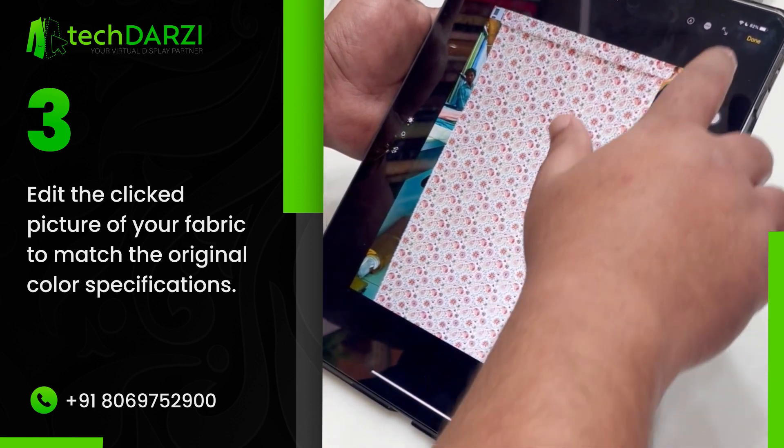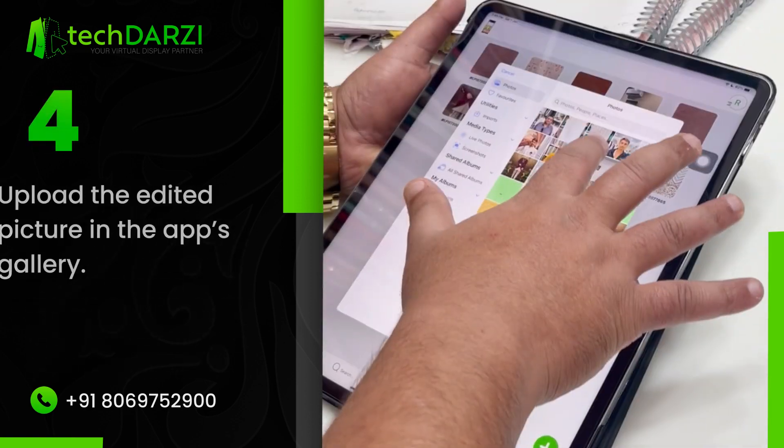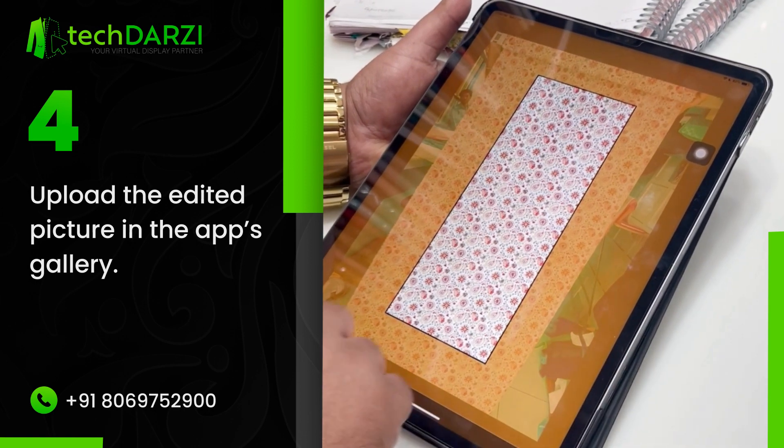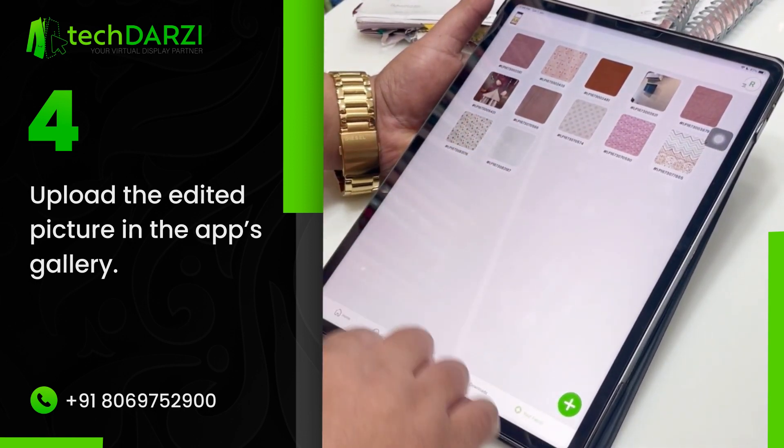Make sure that the fabric is wrinkle-free to get the best results. Upload the edited picture in the app's gallery. You can upload unlimited fabrics in the gallery.